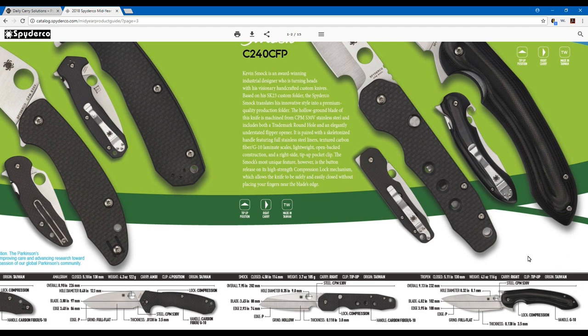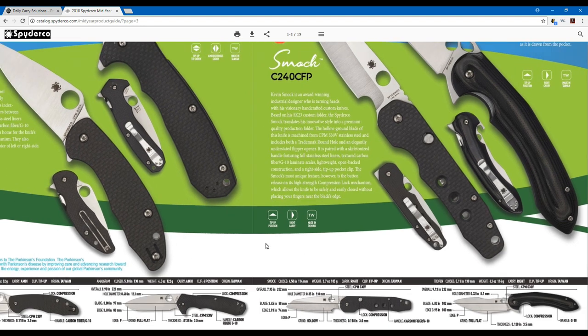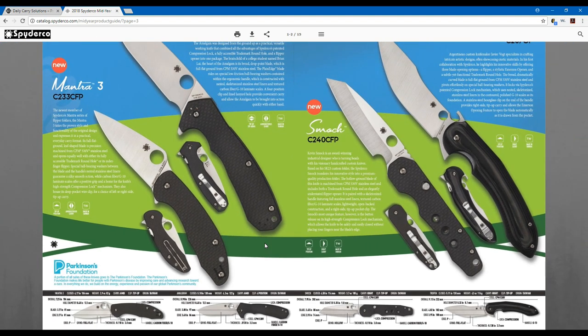Spyderco has four or five main locations they release knives from: Taichung in Taiwan, Seki City Japan, their Chinese facility, and their Golden Colorado USA facility. A lot of these are going to be issued with S30V steel. The majority will come from the Taiwan facility, and if you can't get it from Golden Colorado, you can be sure the fit, finish, and quality from that Taiwan facility is top notch.